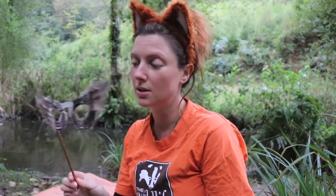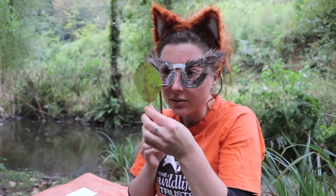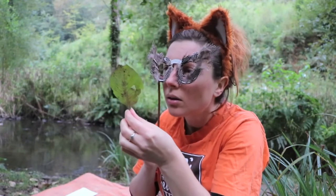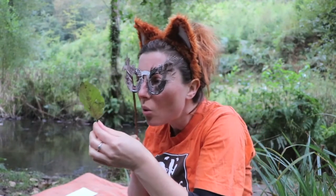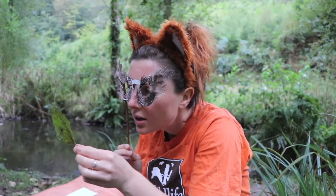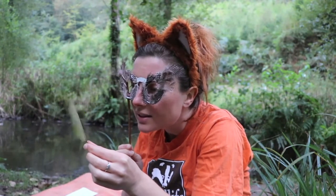So once you've made your owl eyes, you can use them to help you look more closely at everything you see out in nature. So I'm going to have a close look at this leaf. And it's helping me to look at all the little lines and the spots and the dirt and the veins on this leaf.